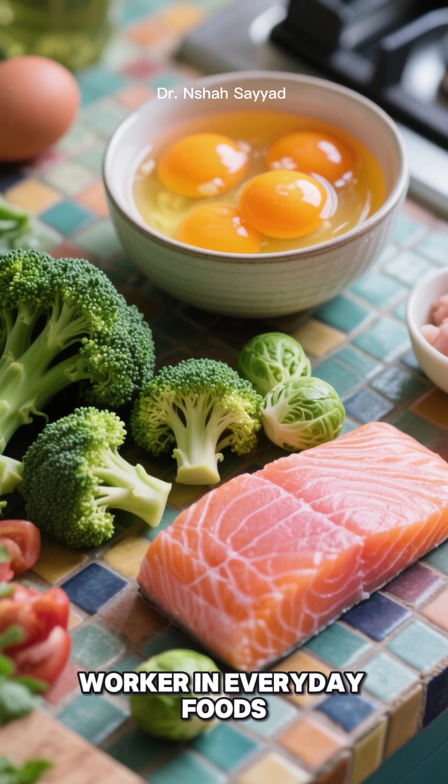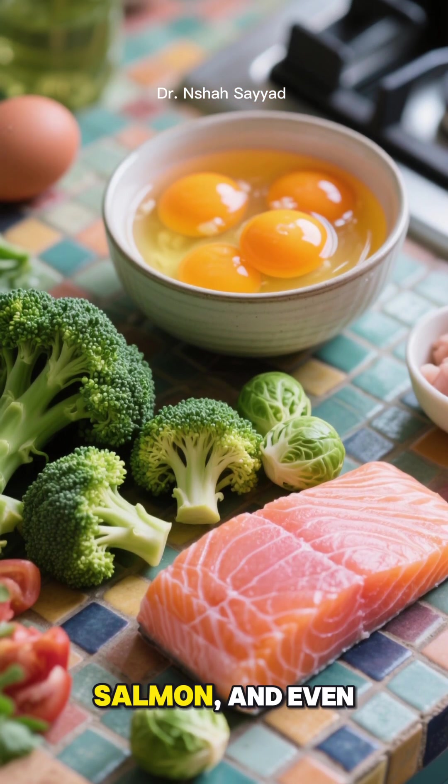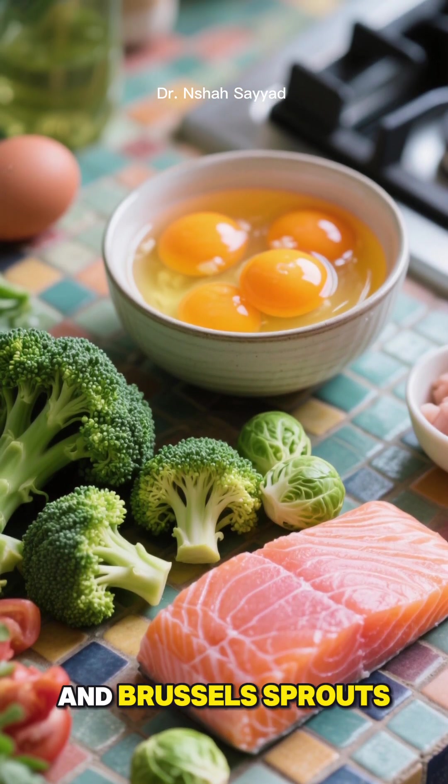You can find this miracle worker in everyday foods like egg yolks, salmon, and even vegetables like broccoli and Brussels sprouts.